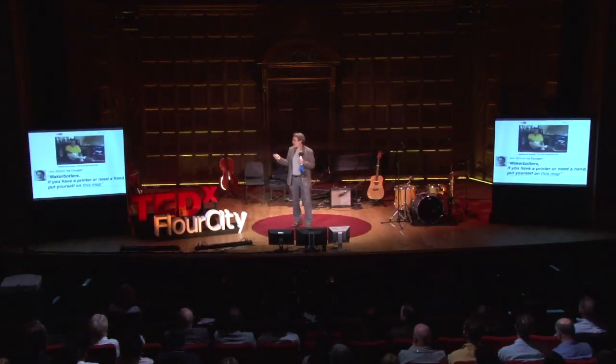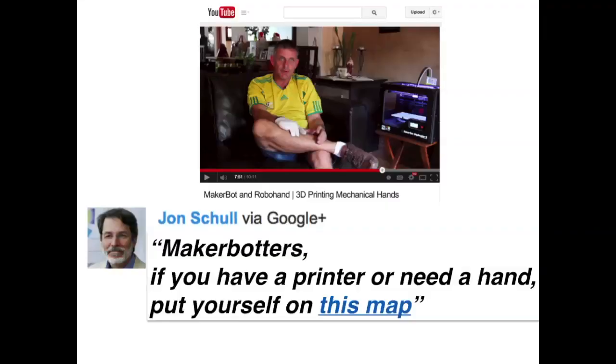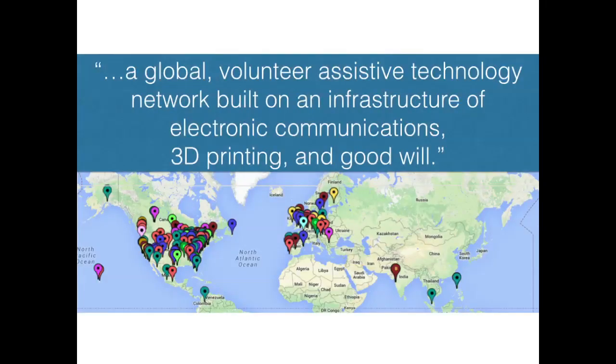But when I saw this video one year ago, I did something simple. I took 20 minutes, rather than preparing my own course, and I created a Google map, and I added a comment to the YouTube video saying: if you have a printer or need a hand, put yourself on this map. YouTube video comments are rarely inspirational, but in this case I saw two comments saying, I've got a printer, I would do this. So I called their bluff, and they called mine. I described it as a global volunteer assistive technology network built on an infrastructure of electronic communications, 3D printing, and goodwill. And this, I think, may be a really important recipe.